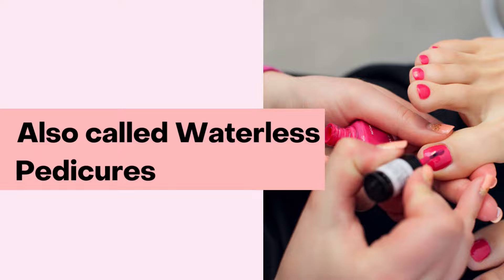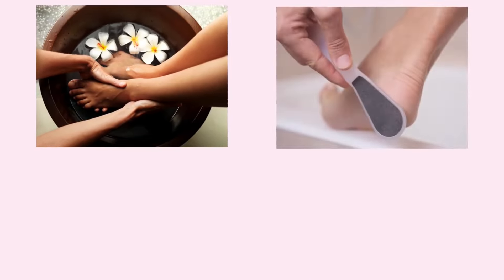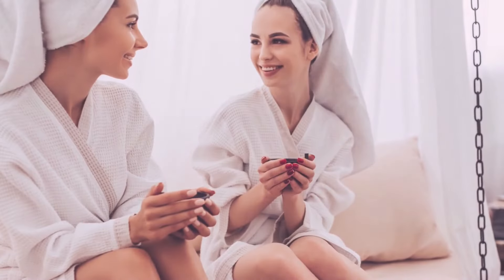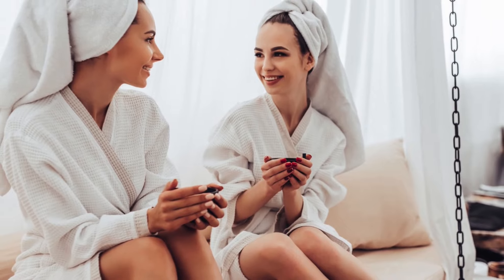Most people opt for an express pedicure when they are short on time. Express pedicures are also considered waterless pedicures because they don't usually include soaking, filing, or massages of the feet — all of which take more time. But remember, this will also vary greatly with each salon or spa.